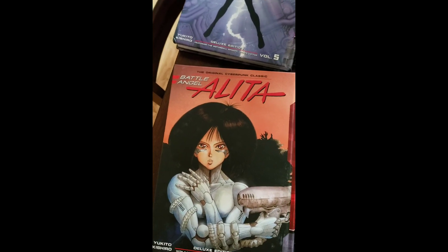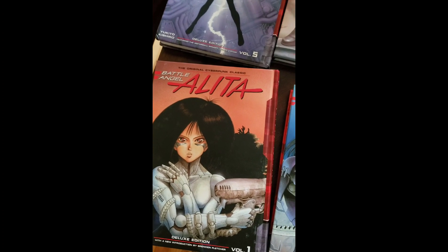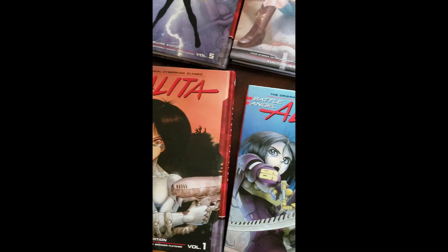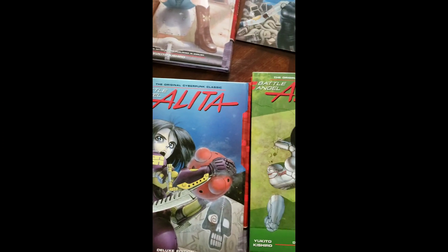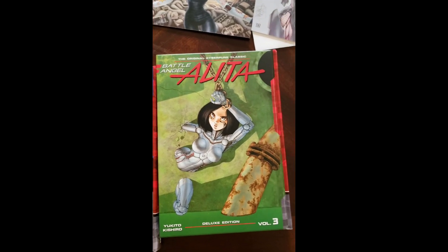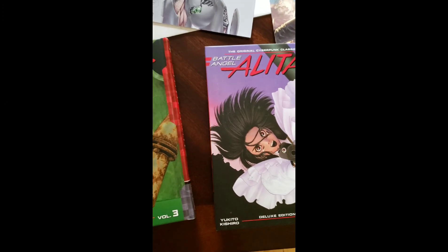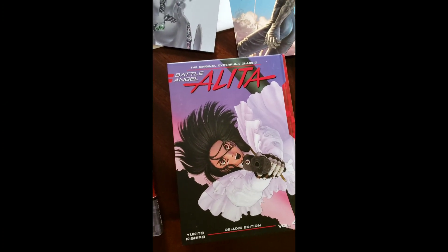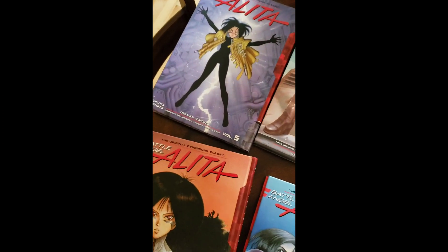I took out all the books and we can see all the covers from different tomes, different books of the manga. As you know, this book is two volumes in one, so they put two volumes together and you have all the covers.